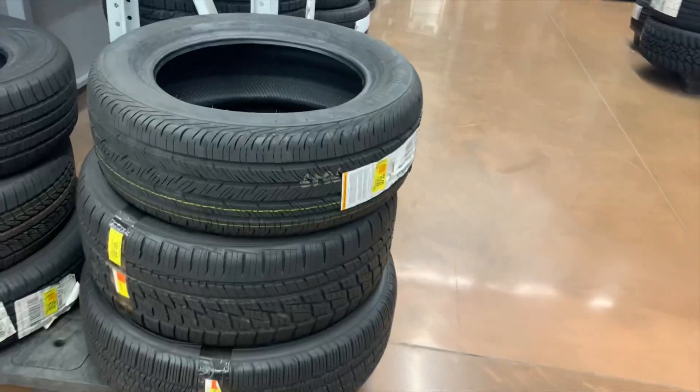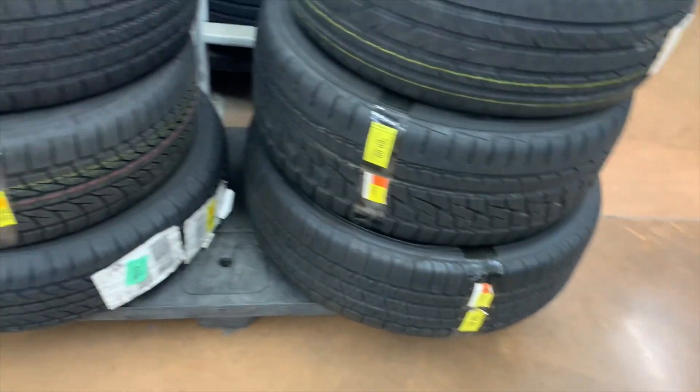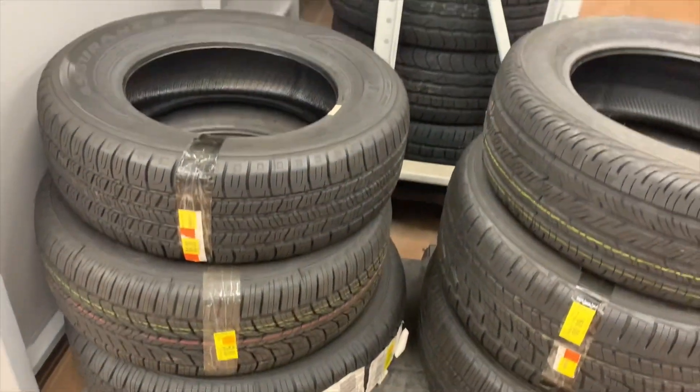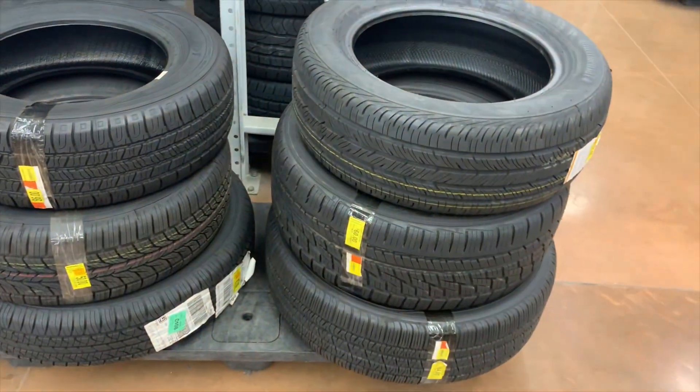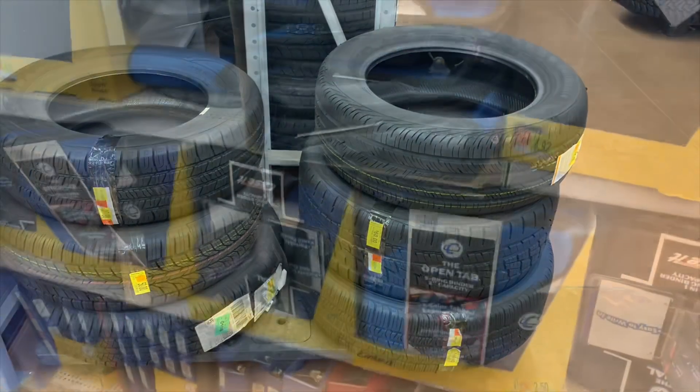They also have some clearance going on right now on tires. You can get them down to seventy-five dollars, and there's one for sixty, one for sixty-four, and another for fifty and sixty. Tires are expensive, so if you can get the kind you want on clearance, might as well.